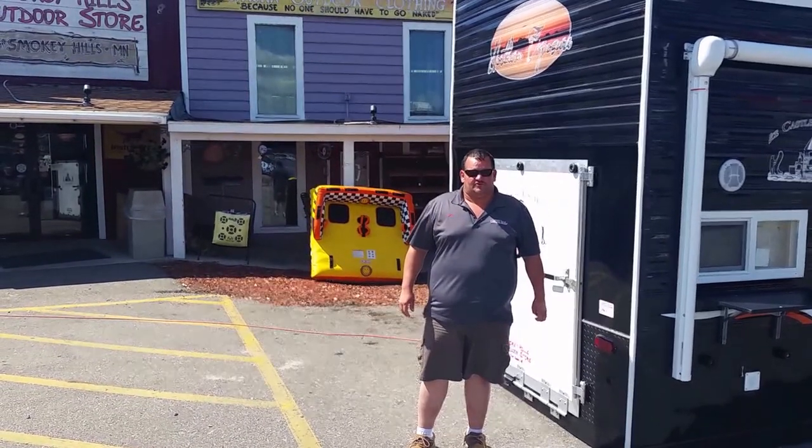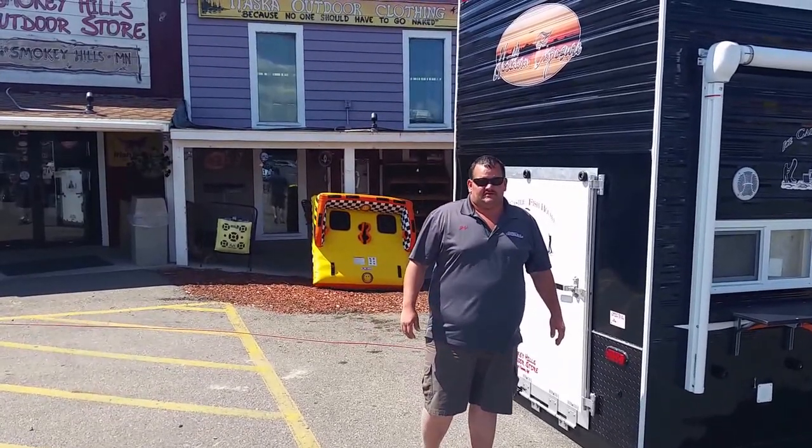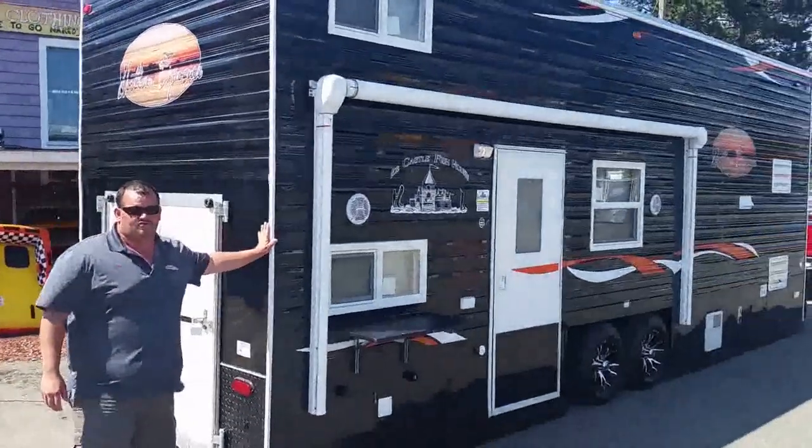Hey everybody, this is Greg at Smokey Hills Outdoor Store in Perker Havis, Minnesota. We always show the custom builds that people do. This one here is another tall 10-foot sidewall, northern exposure.